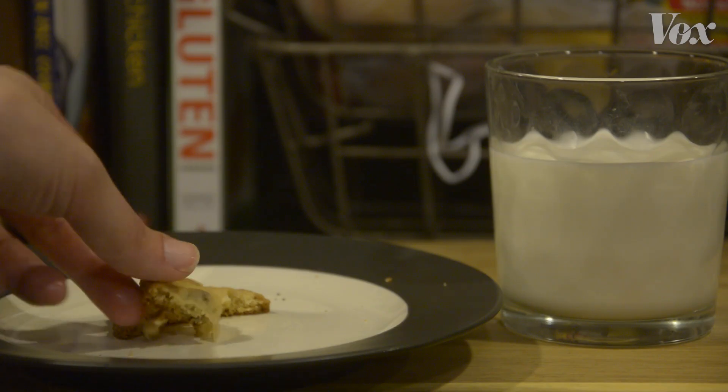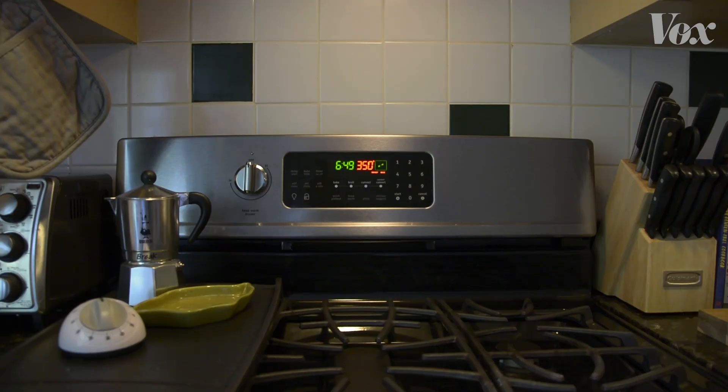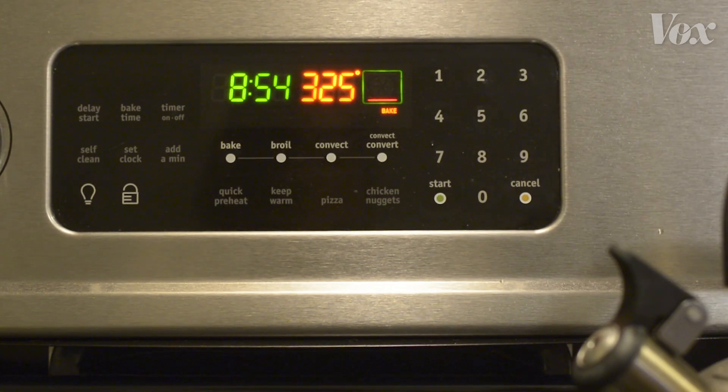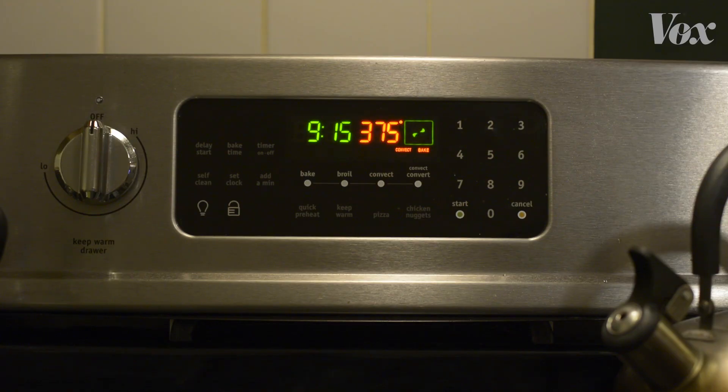For most home cooks, and to also account for the fact that everyone's oven is slightly different, 350 is a great benchmark to work on. It's a safe standard for most people, but the number can also be altered to yield different results. Some pastry chefs might bake at 325 if they want a lighter colored cookie, and some push it to 375 if they want something crispier.